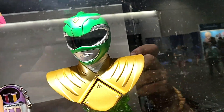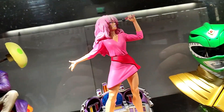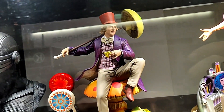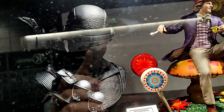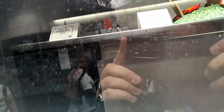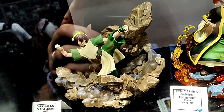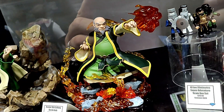Our Legends in 3 Dimensions bust of the Green Ranger. Our Premiere Collection statue of Jem, from Jem and the Holograms. Our Gallery Diorama of Willy Wonka. Our Legends in 3 Dimensions bust of Snake Eyes. Our Gallery Diorama of Toph from Avatar: The Last Airbender, and Uncle Iroh.